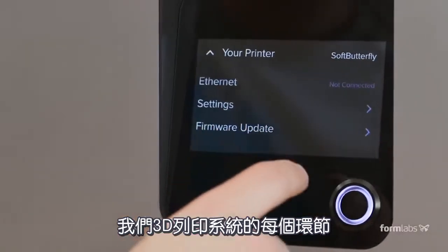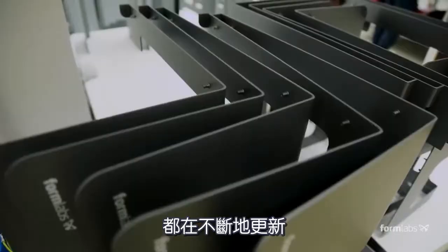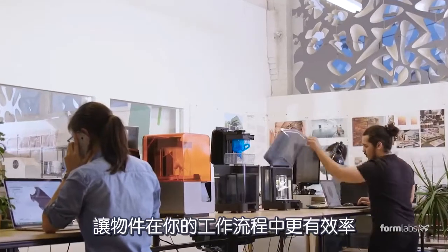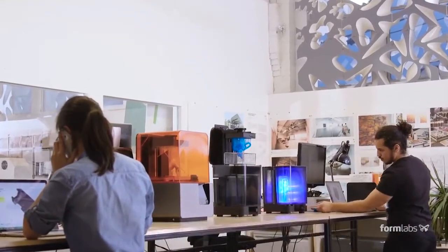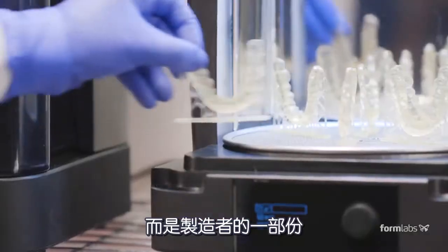Every part of our 3D printing system — the software, the hardware, and the materials — is continuously re-engineered to make your parts better and your work faster. Ultimately, it's not just about the 3D printer; it's about the parts it produces.